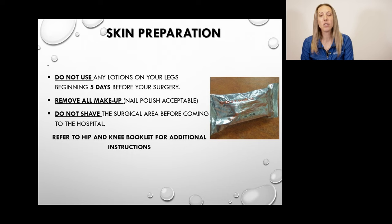Skin preparation: do not use any lotions on your surgical leg beginning five days before your surgery, as this will reduce the risk of post-op surgical infections. Remove all makeup on the day of surgery — you may wear nail polish or gel nails on your hands or toes, but do not wear any makeup. Do not shave or wax your surgical leg for two weeks before surgery, as shaving or waxing will increase the risk of skin breakdown or ingrown hairs which could potentially delay your surgery.